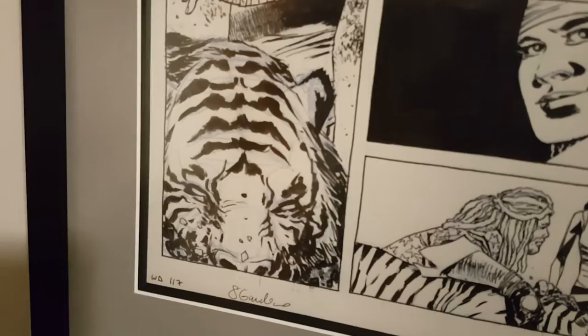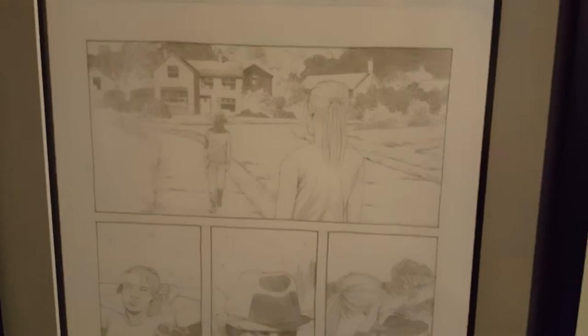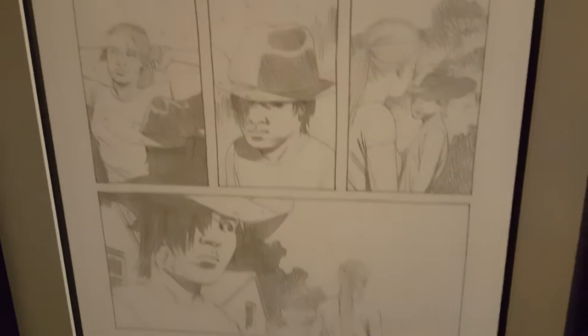That's issue 117, page 10. I'm going to pause it and go upstairs in my son's room where we've got the rest of them. Here we go with issue 119, page 9. It shows Carl relieving Andrea on watch, because Carl's got other plans — that's why he volunteers to relieve her.